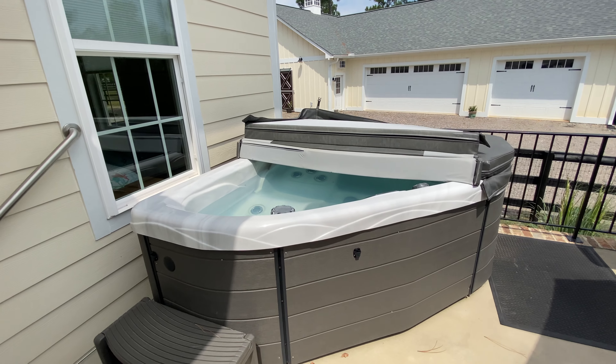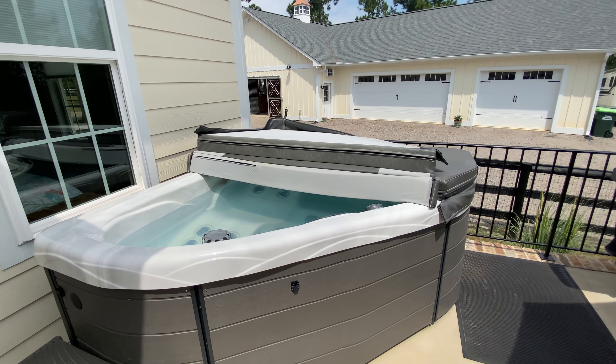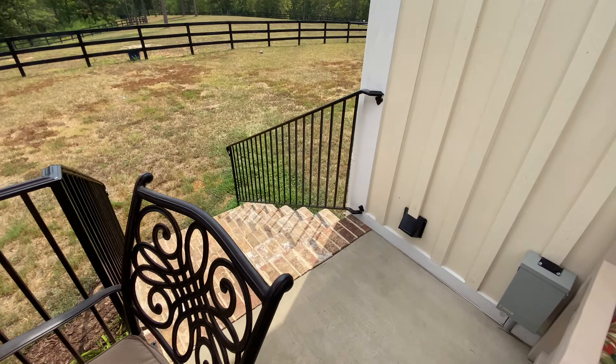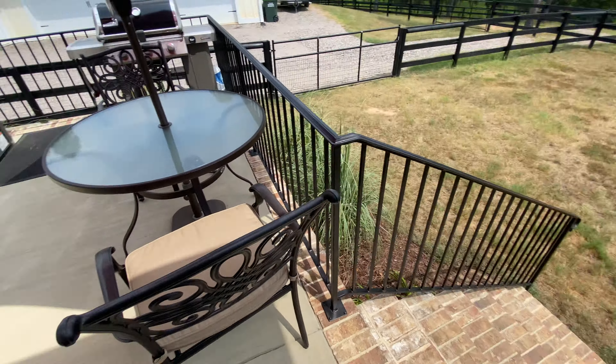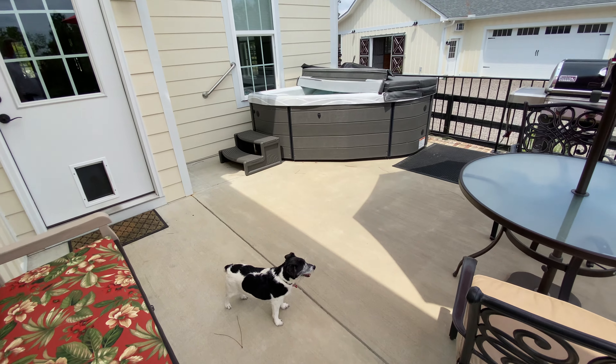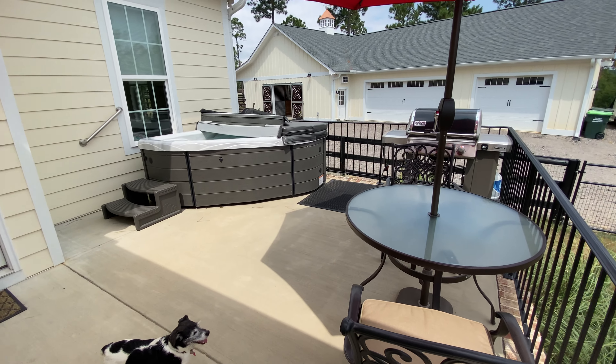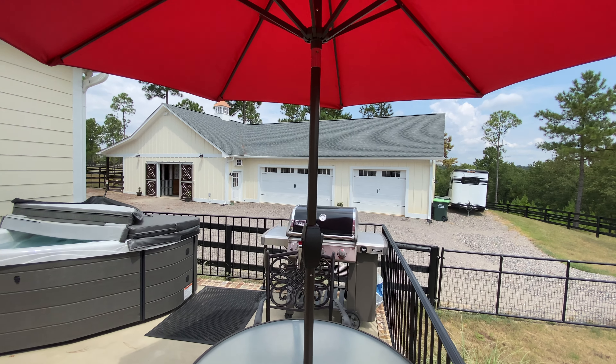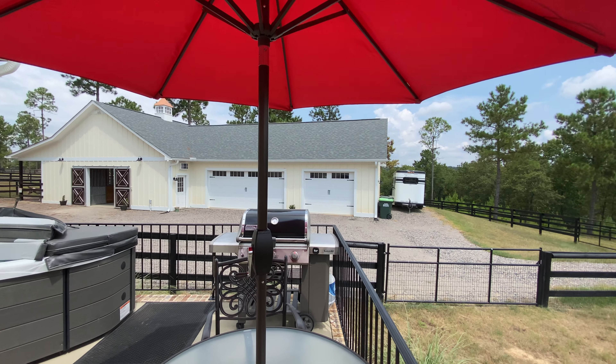It's a very nice Jacuzzi that's included with the price. It's a nice concrete patio for grilling, and once again you can see the barn and the shop and the garages.